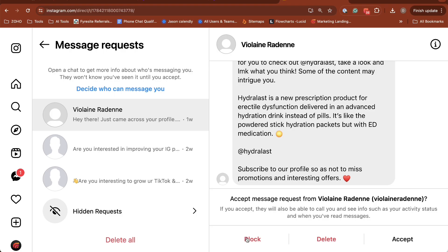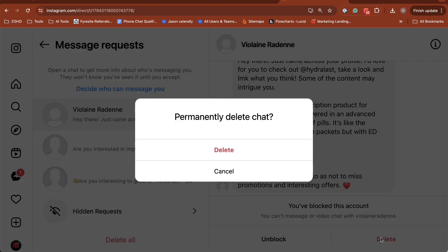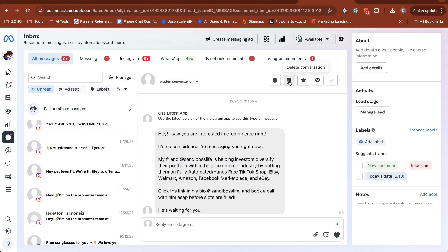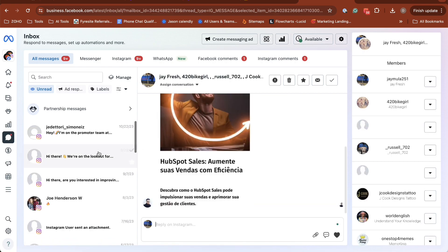You have to hand-select which ones you want to accept and reject. For bots, you'll hit block, report, and select as spam. This will keep them from messaging you again. It's important to remember that most of these accounts are bots, so they end up going away anyway. Ultimately, your best option is just to ignore them and filter through your DMs using the Meta Business Suite.